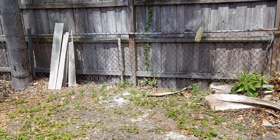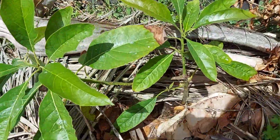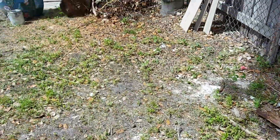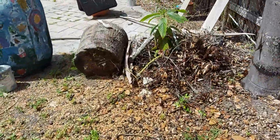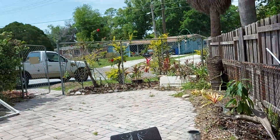And an update here: avocado right there, it's getting better. Another avocado — it's growing over there.